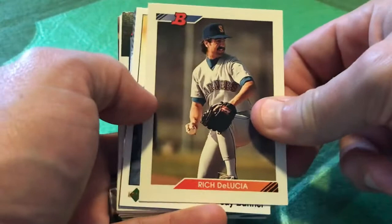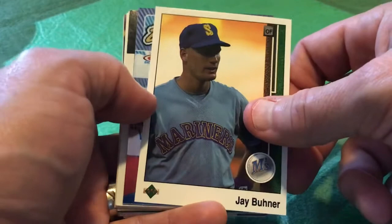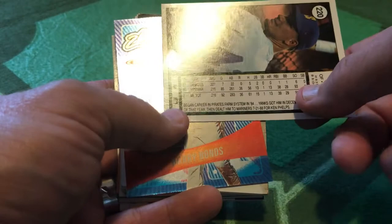Last but not least, let's open up our final Repacked Wax pack. Pretty exciting to see the mix of cards here. We're starting with 92 Bowman, Rich DeLucia — he's either laughing at something or holding in a fart, not quite sure what's going on. 89 Upper Deck, Jay Buhner — of course, the subject of a Seinfeld episode. Why would you trade this guy? Here he is in his early days with the Seattle Mariners, only a couple years in the big leagues, and he would become a smash there.